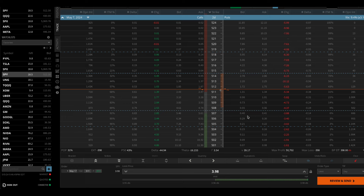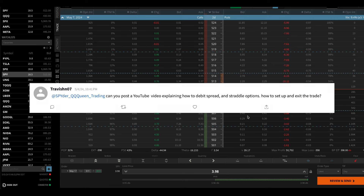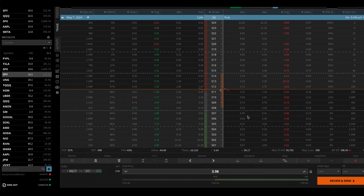The next question is from StockTwits: 'Can you post a YouTube video explaining how to debit spread and straddle options? How to set up and exit the trade?' I want to start off by saying I do not trade debit spreads, and I very rarely straddle anything. Straddles are good for when you're expecting really big volatility — like earnings when you see a 15% move. I've probably used a straddle twice in my entire life. I will show you my credit spread strategy instead.